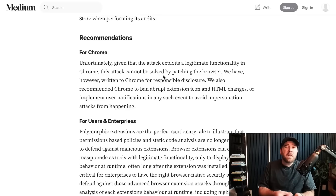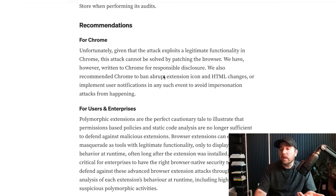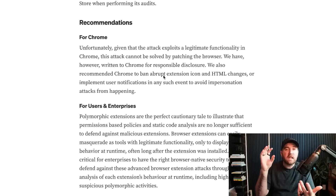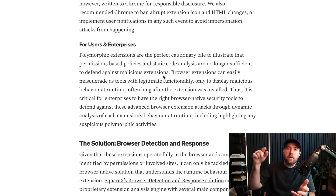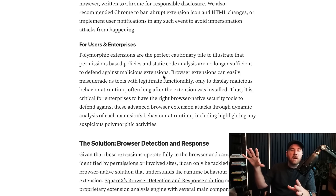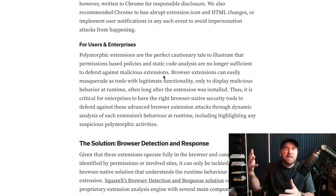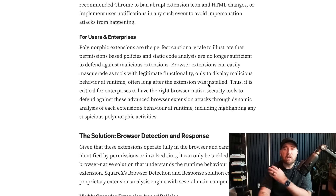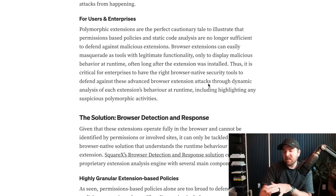So whether it's a malicious extension, an extension acquired by a company with nefarious data purposes, or an extension with a vulnerability — you have to be wary about what extensions you're installing with these permissions. The researchers put a lot of the blame on Google, saying they're just using legitimate Chrome functionality. They suggest extensions shouldn't be able to do these abrupt icon changes. The researchers work for a company that has a browser extension security tool, and they also mention another one called Secure Annex — there are a bunch of companies popping up in this space.